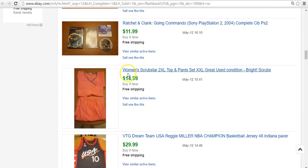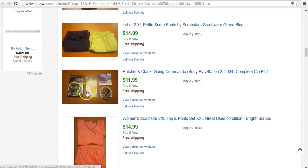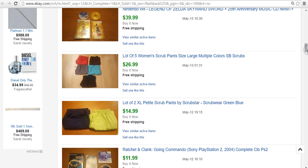Another scrub set — pants that matched the top — $15 for that. Got good feedback. Ratchet & Clank — I paid $2, it sold for $12. I'll pay $2 for a video game that will sell for $10 or $12 because I know I can make something if it's a pretty quick sale, and this one was.